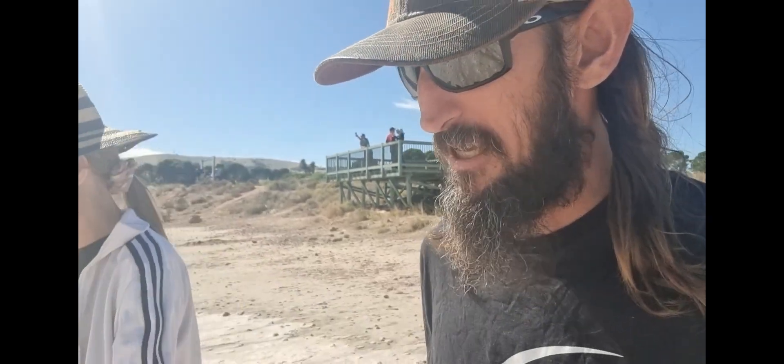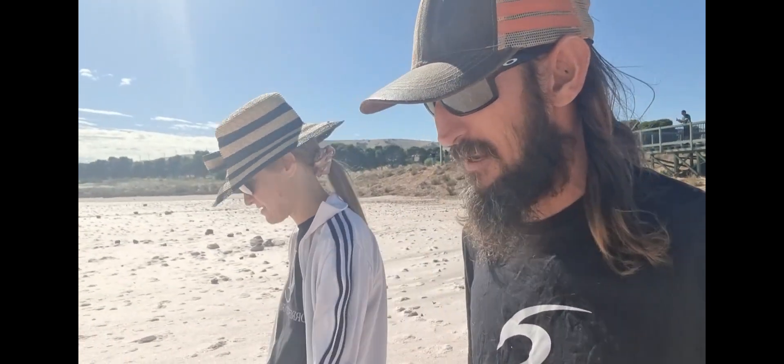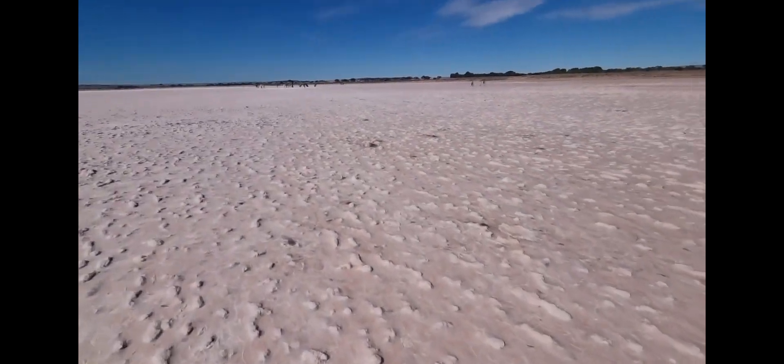They reckon flamingos are normally white except they live in pink lakes like this in Africa - I reckon that's why flamingos are pink. I wonder if the magpies around here are black and pink. It looks almost like ice - but it's salty and scratchy instead of smooth. I wonder if it gets cold enough for the water in here to turn to ice and you could ice skate out here - that'd be mad.